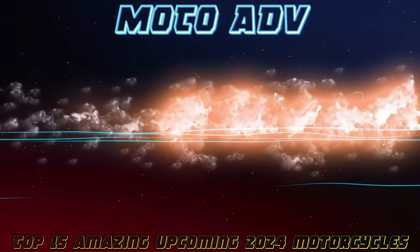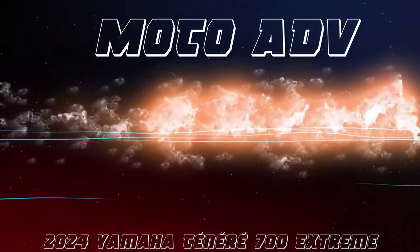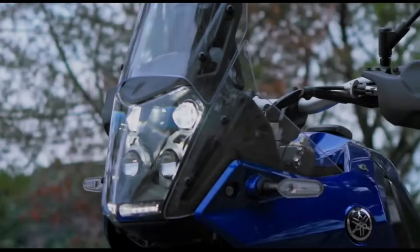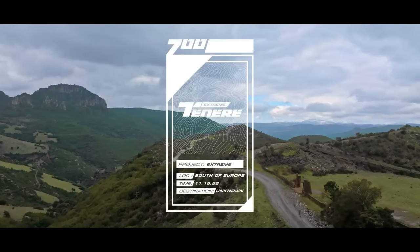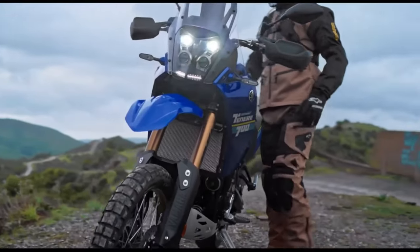Welcome back to Moto ADV channel. Today we're going to show top 15 amazing upcoming 2024 bikes — review and explain the details of each bike. We hope you guys enjoy it. Please don't forget to subscribe for more videos, thanks for watching.